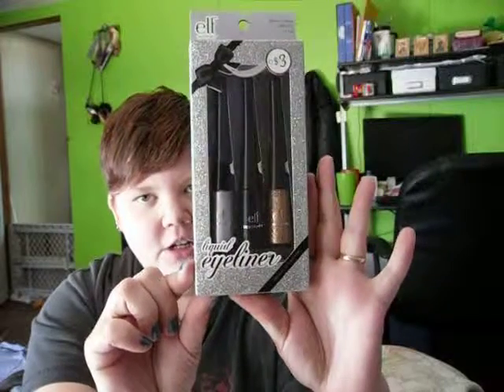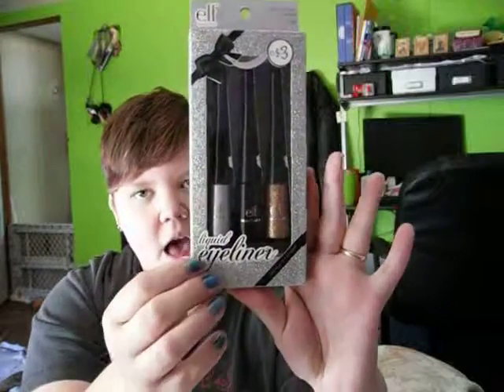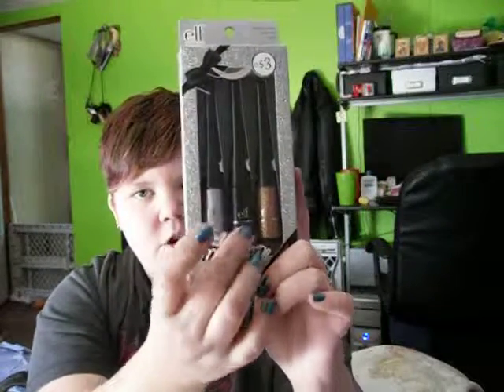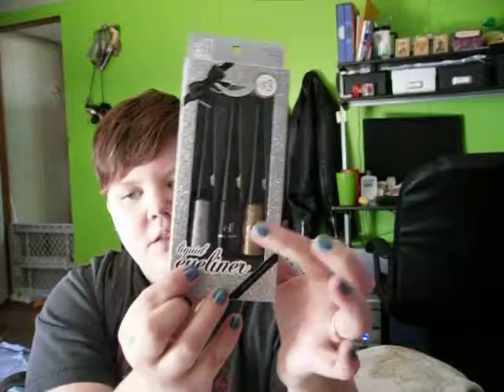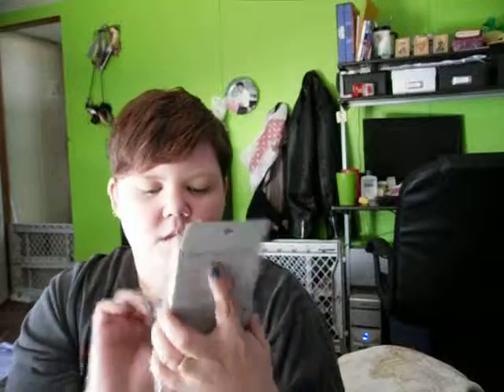I'm definitely going to do swatches for you guys. They've got silver, black, and then one that's like a gold glitter. So I'm going to go ahead and open these and do swatches so you can see what they look like. I'll start with the silver.